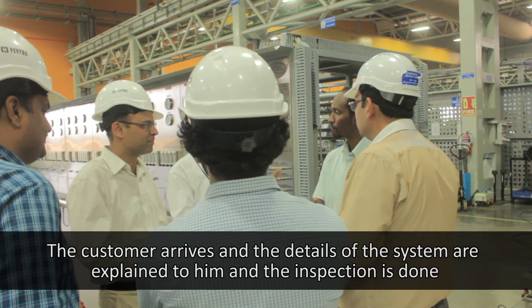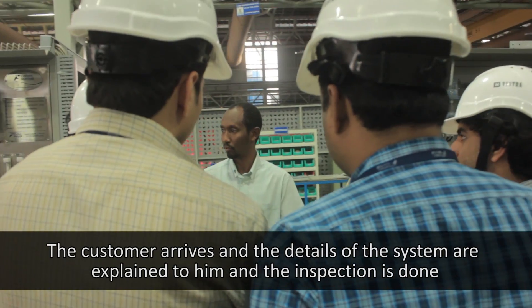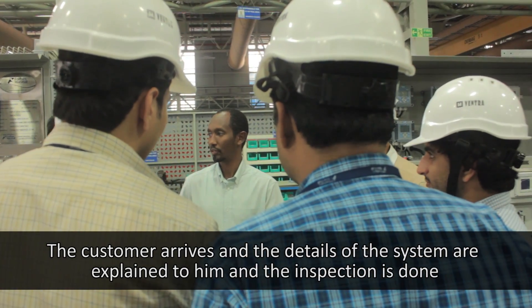The customer arrives. The details of the system are explained to them and the inspection is done.